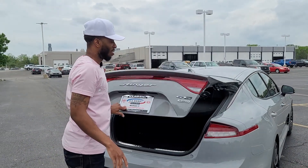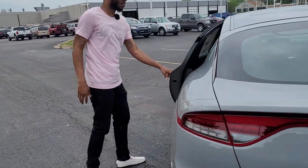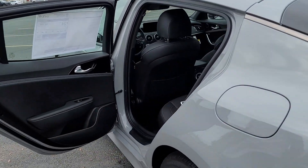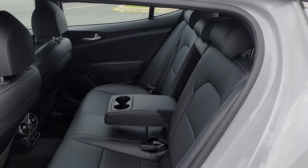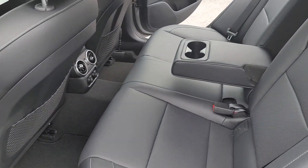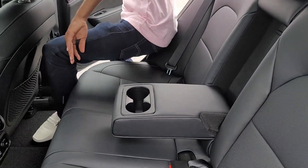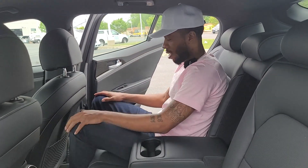Now let's go ahead and go to the back seat. Look at the back seat — all black leather. You have the cup holder right in the middle, or you can put the cup holder up if you want to fit another person in there. Plenty of headroom in here, plenty of legroom.